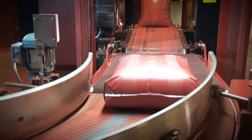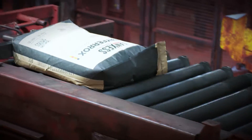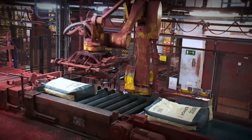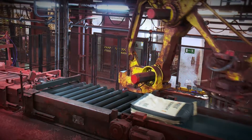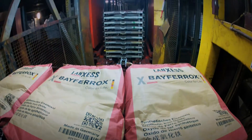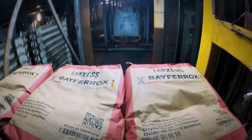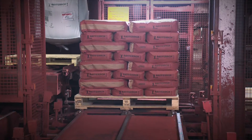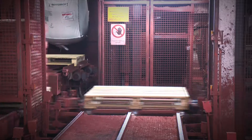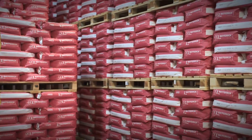Approximately 1,000 metric tons — or about 50 trucks — currently leave the site every day. This can only be achieved with the aid of fully automated packaging and warehouse management. The multi-story automatic block storage area is computer controlled, a cutting-edge example of warehouse logistics that ensures optimal capacity utilization and rapid access to the entire product range.